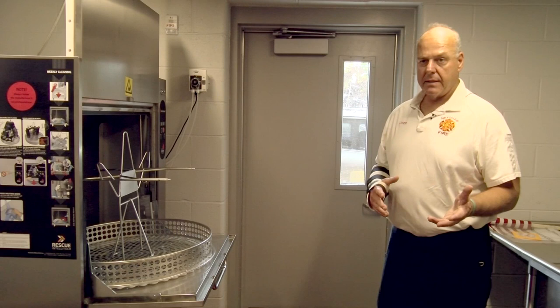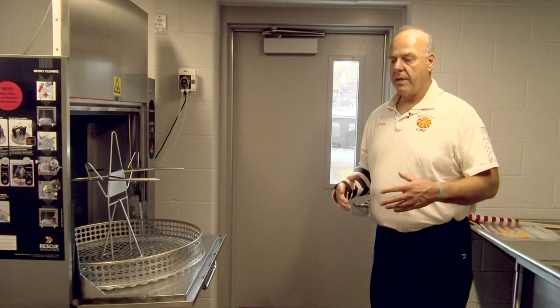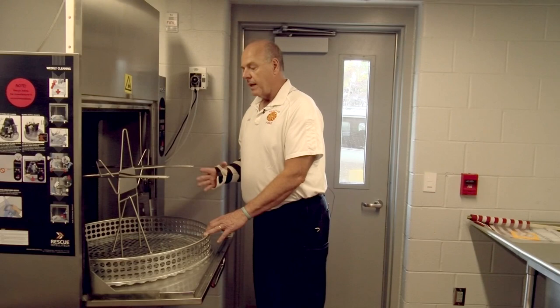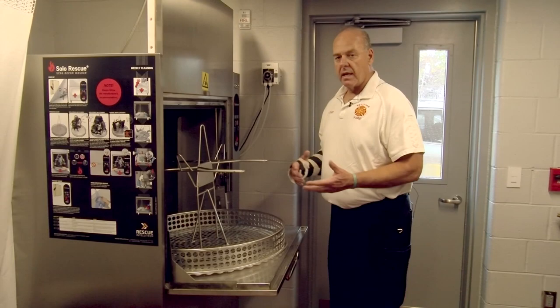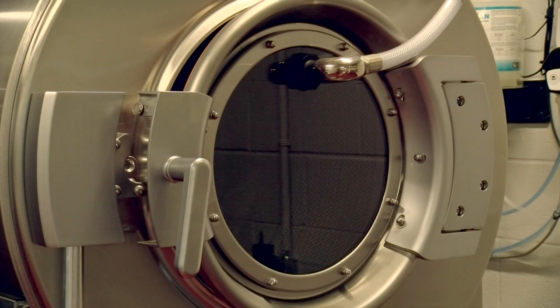If firefighters are coming back from a fire or are contaminated at another scene, they have the ability to enter directly from the outside. This room here is a decon area where they can clean their equipment, their gear, their clothes, and they can even take a shower. This machine is used to clean small items like the breathing apparatus, helmets, boots, gloves, and the face piece.